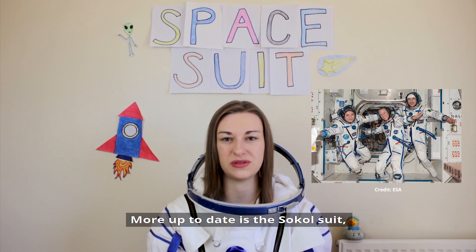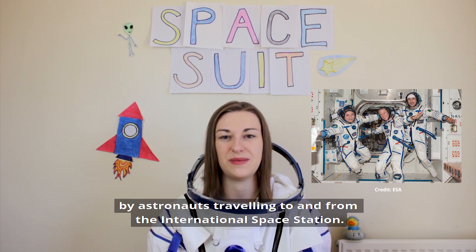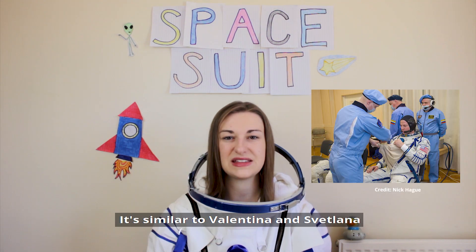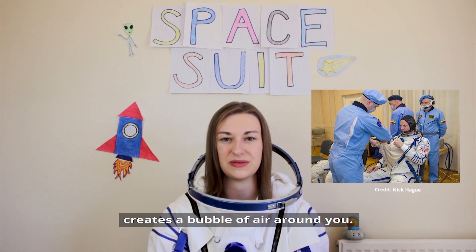More up to date is the Sokol suit. First designed in the early 1970s, it's still in use today by astronauts travelling to and from the International Space Station. It's similar to Valentina and Svetlana, because it has a big rubber sack, and when secured with an elastic band, it creates a bubble of air around you.